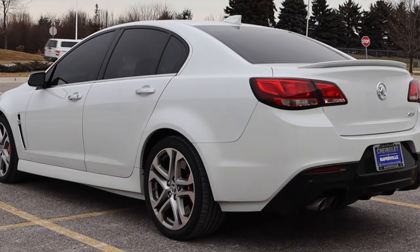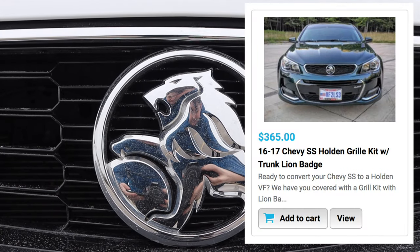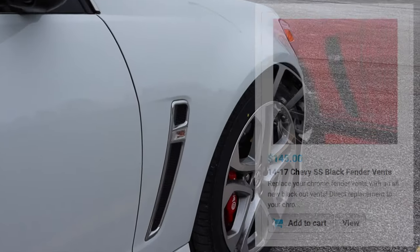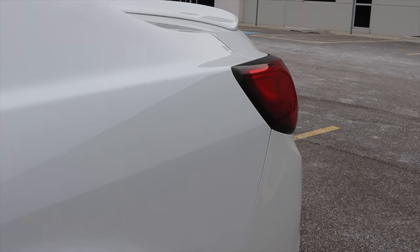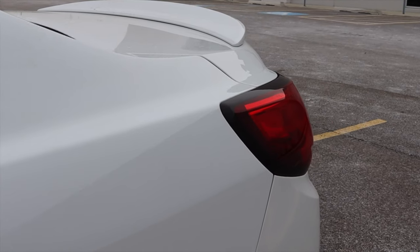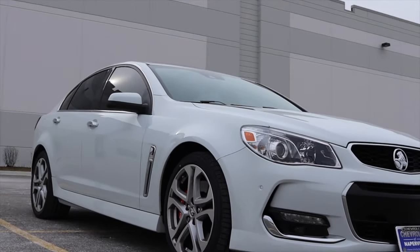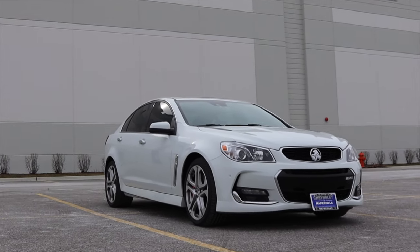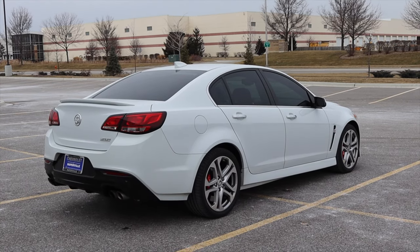I want to rant about those Holden badges for a second. Whoever put those Holden badges on sort of ruins what this car was meant to be — a subtle sleeper sedan that'll blow the doors off an STI without you really knowing it. The stock version looks like a Malibu. Once you throw those Holden badges on, you're getting people's attention — possibly unwanted attention. That sort of ruins it for me, at least here in America. It's a really understated sedan, but as cool as it is, I think this was actually its downfall.